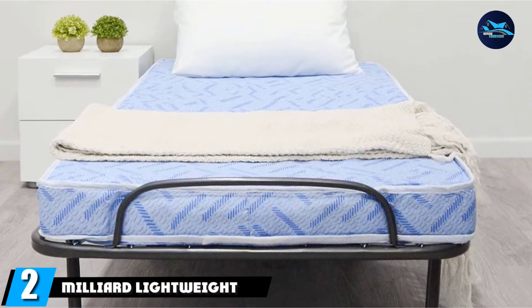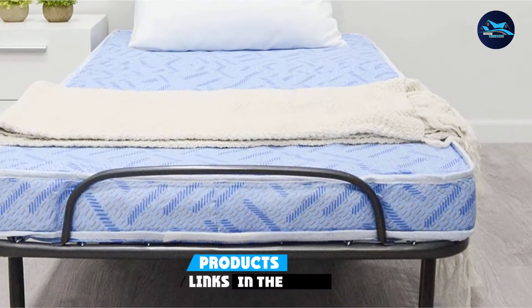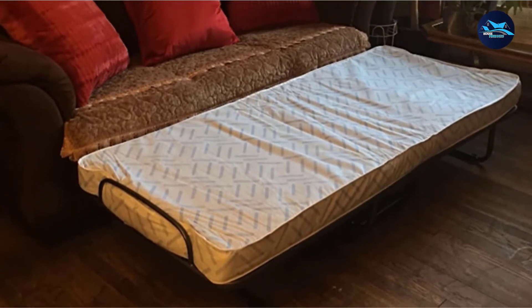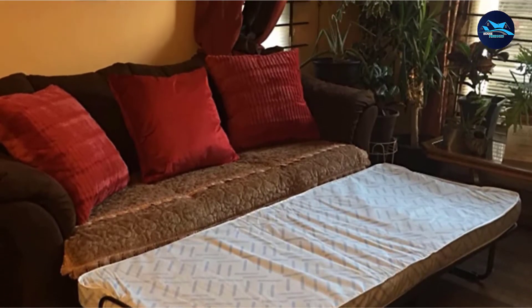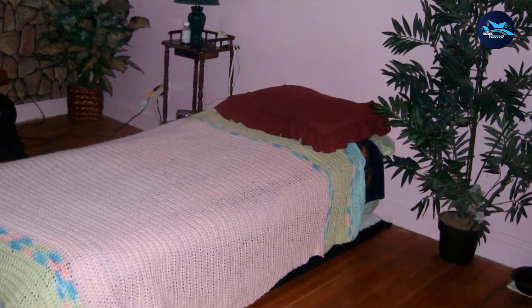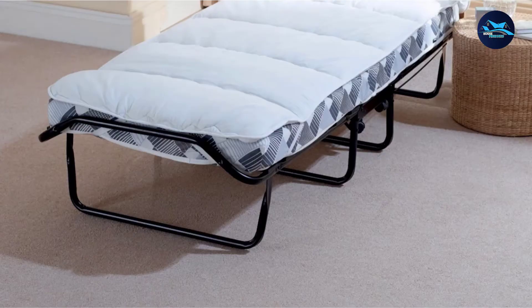Moving on to number 2, we have the Miliard Lightweight Folding Cot with Mattress. Miliard is a well-established name in manufacturing bedding products. This full-size fold-out bed measures about 31 inches wide and 74 inches in length, is super comfy, and is spacious enough to accommodate either-sized individuals. The foldable full-size bed frame is made of very strong metal that folds away to a compact size of 12 inches in thickness.